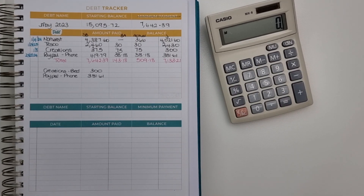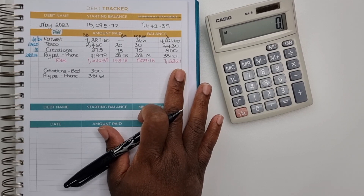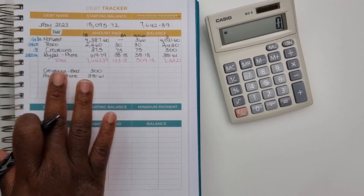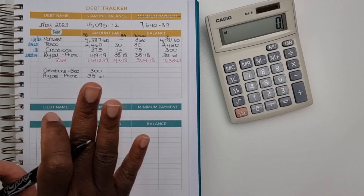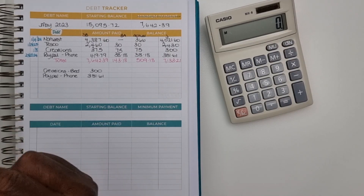So the last time we did a video, we had a balance of £7,133.21. Now, if you remember, I did write these below here because I had intentions of paying these off by using the remainder of my house savings fund. Did I manage to do that? Of course I did. I really did.